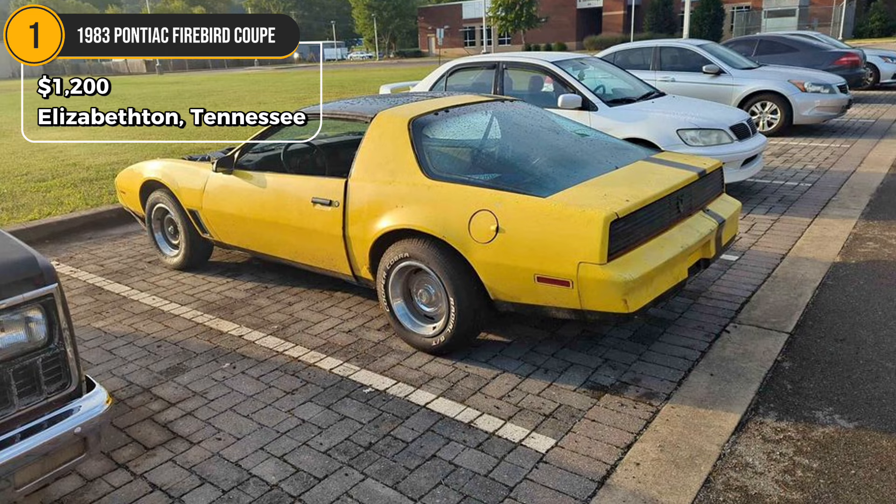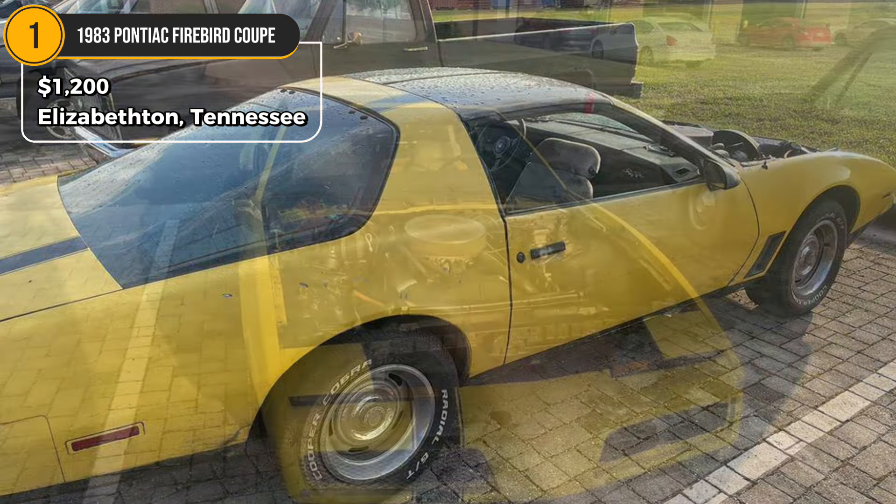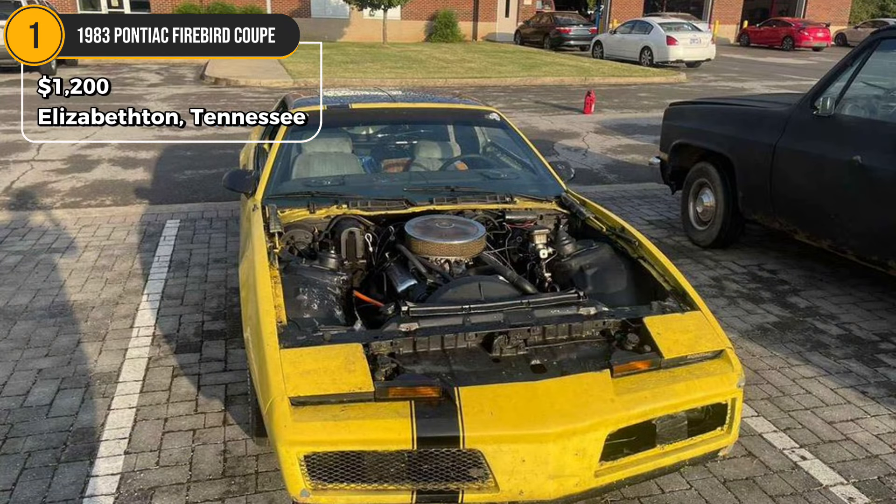It comes with an automatic transmission and needs interior work and a windshield replacement. The car has a hood and a clean title, though it can't be driven home, so you'll need a trailer for pickup. If you're willing to invest some effort, this Firebird could be a great restoration project.